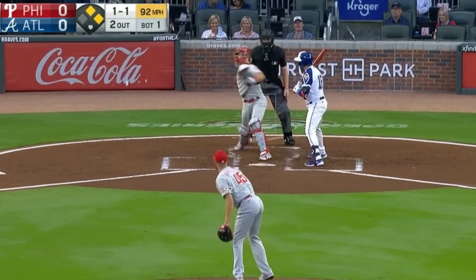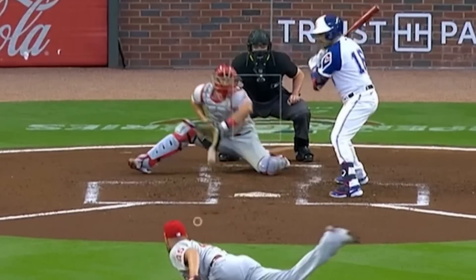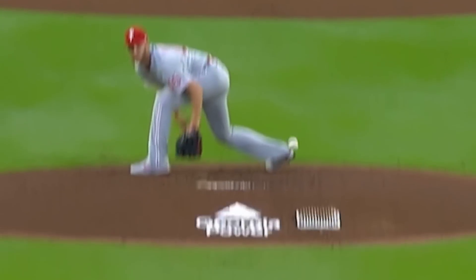First up, we have JT Realmuto making a perfect pick and then throw behind the runner at second base to nail Freddie Freeman. It's easy to assume a ball like that might get past the catcher, but Realmuto made it look easy.